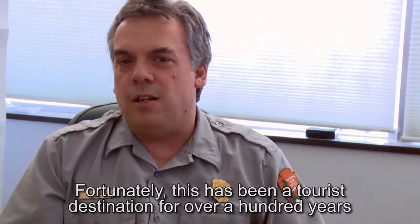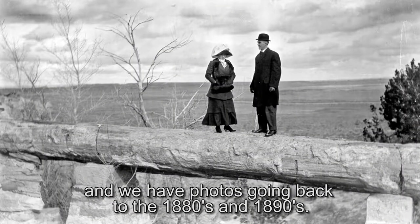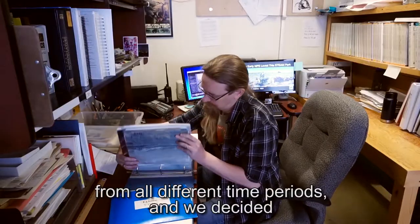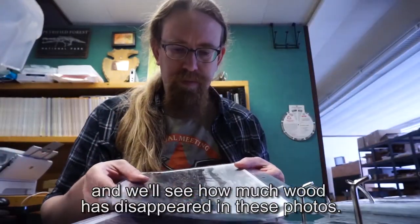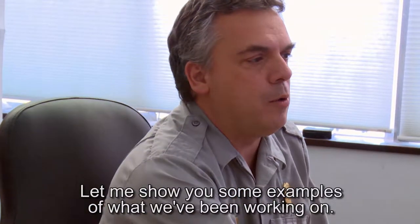Fortunately, this has been a tourist destination for over a hundred years. We have photos going back to the 1880s and 1890s. So we pulled out about a hundred-something photos from all different time periods and decided to go back out to these areas, relocate where they are, reshoot the shot, and see how much wood has disappeared in these photos. Let me show you some examples of what we've been working on.